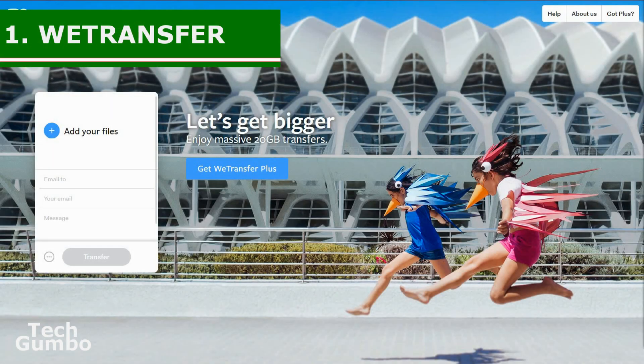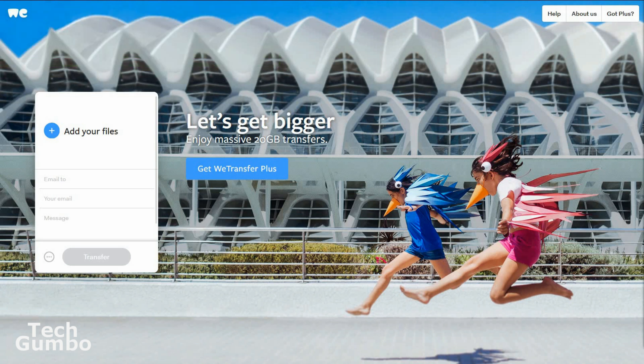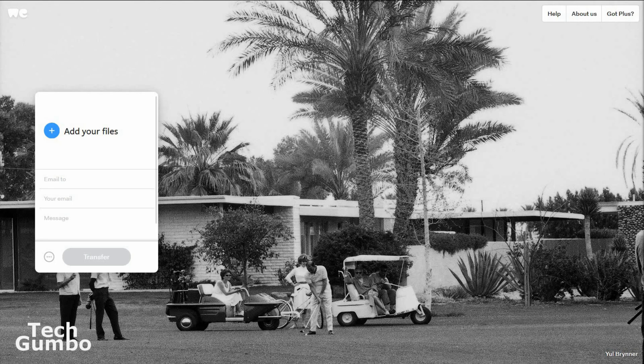Number one: WeTransfer. If you've ever been in a situation where your email system won't allow you to send a large file, WeTransfer may just be what you're looking for, without having to integrate a service like Google Drive or something similar. In the free version of WeTransfer, you can send up to 2GB at a time and use it as often as you like.